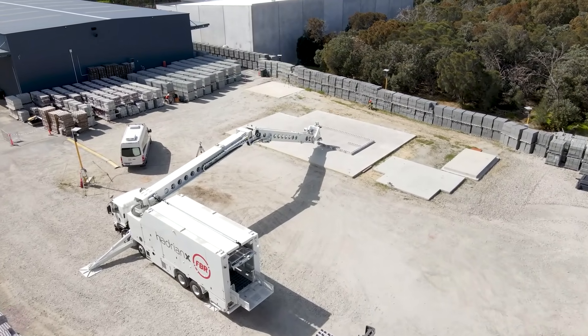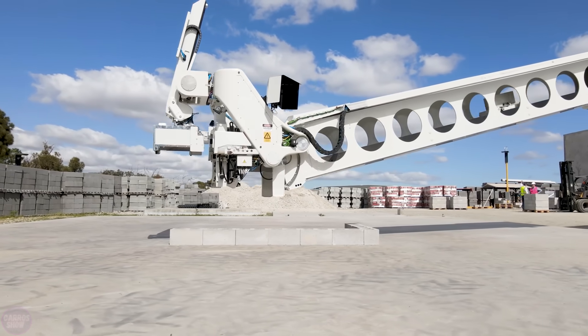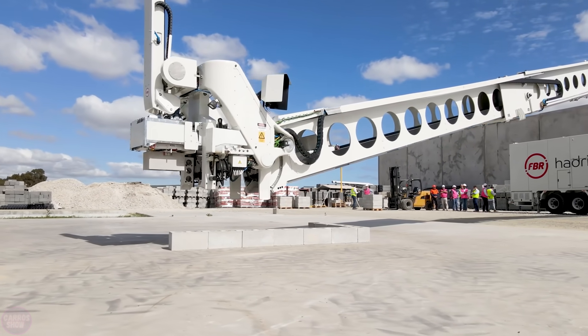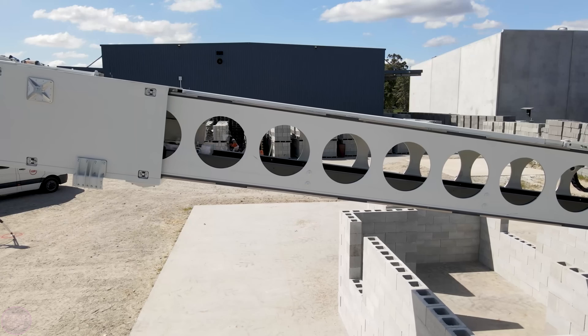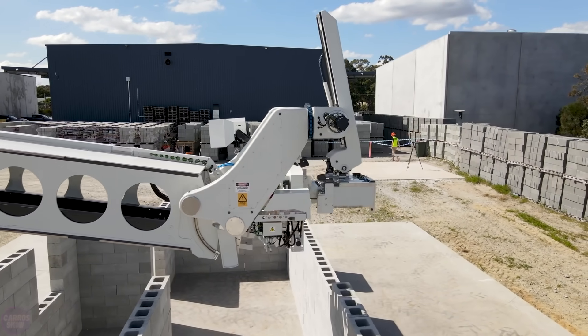The Hadrian-X bricklaying robot by Fastbrick Robotics has set a record for wall construction speed. This advanced robot simply drives to the construction site, extends its 32-meter-long boom, and accurately lays up to 300 large stone blocks per hour.